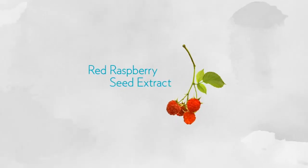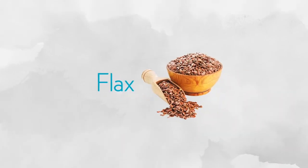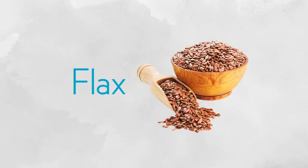Vitalizing Protein also provides antioxidant support in the form of red raspberry seed extract. By weight, it's the equivalent amount of seeds as a cup of fresh berries. It also has flax for omega-3 support.